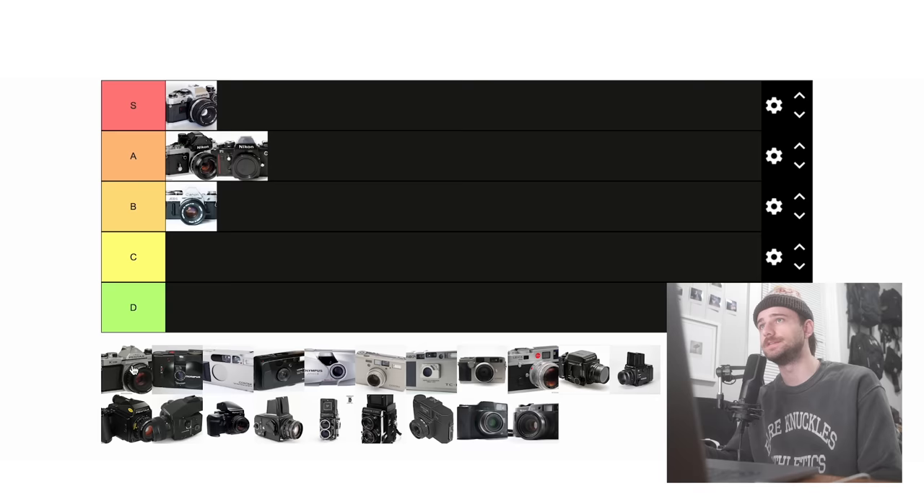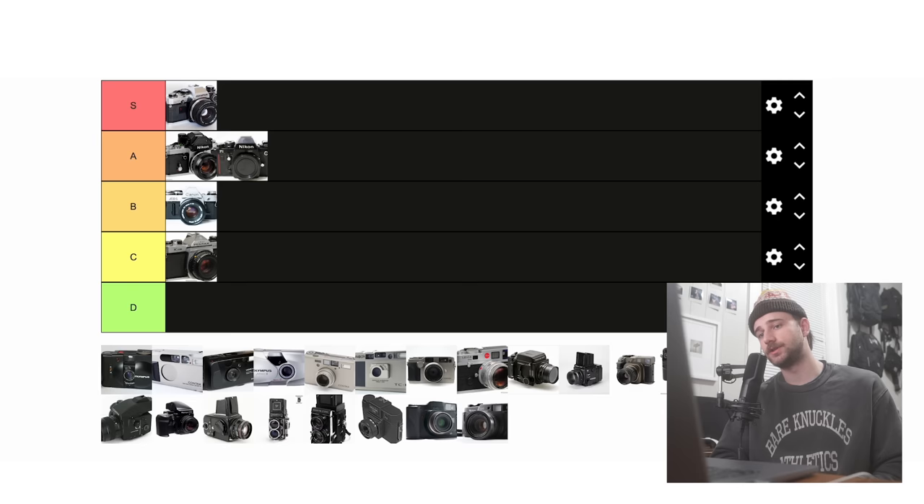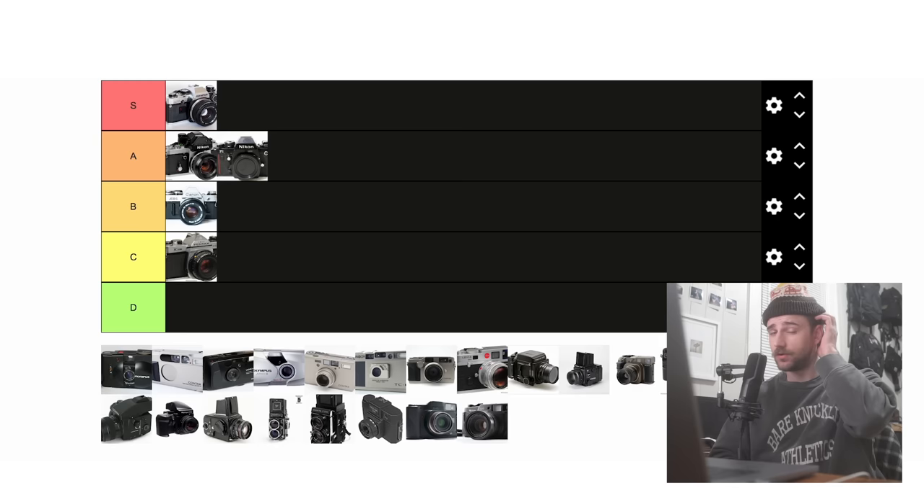Now that we've wrapped up SLRs, we're going into point and shoots. Keep in mind these cameras are quite different in comparison to SLRs, so the fact that some cameras don't have as much manual control will not be nearly as much of a deal breaker.